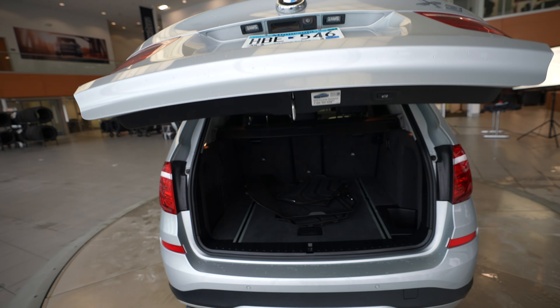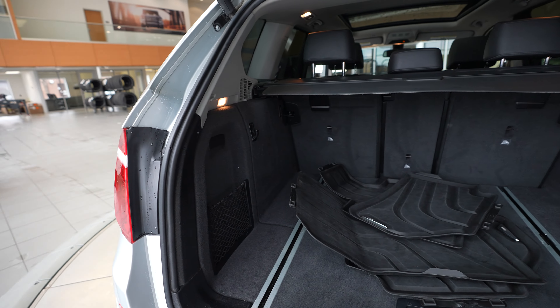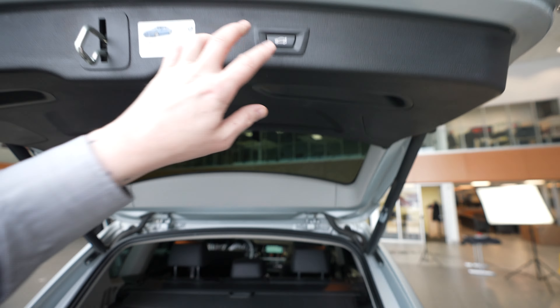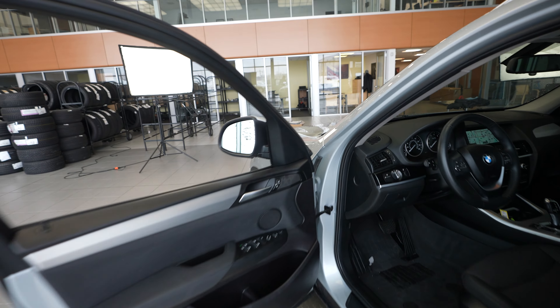The vehicle features a power opening and closing trunk with a push button to close. Let's go ahead and hop inside.